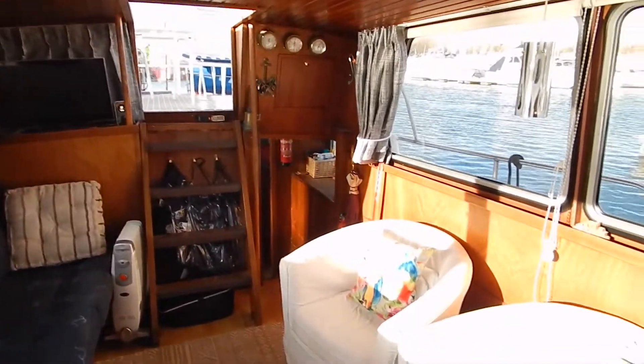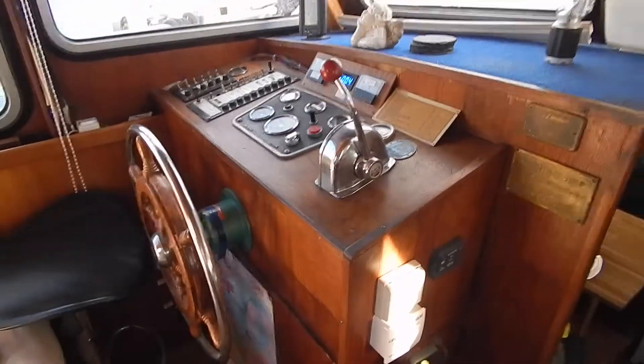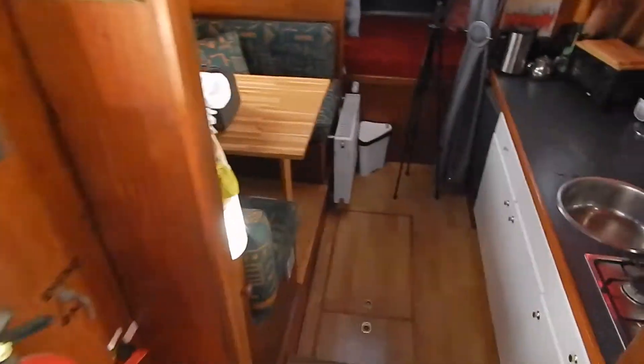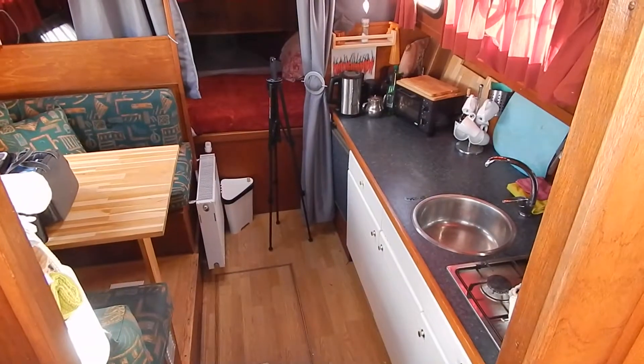Got a 120 horse diesel Ford Lehman under my feet, controlled from this helming position. Also, an outside helming position up on the aft deck, with bow thruster control.